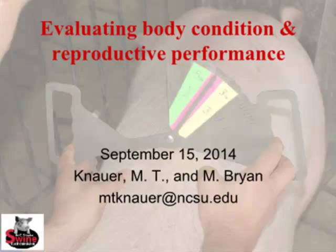Good morning, everybody. I'd like to thank the committee for asking me to visit with you all today. We're going to talk about evaluating body condition and reproductive performance.